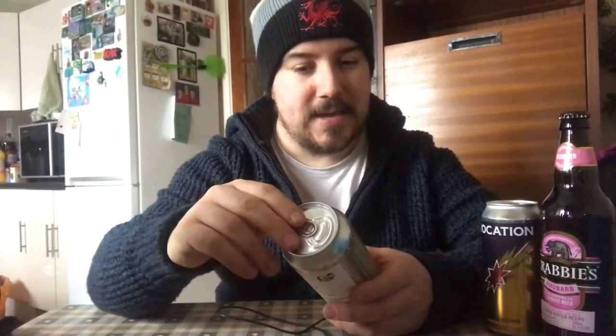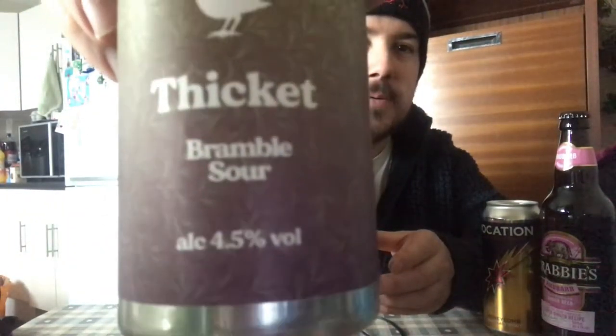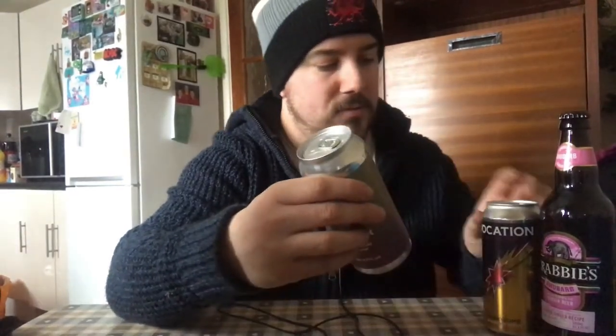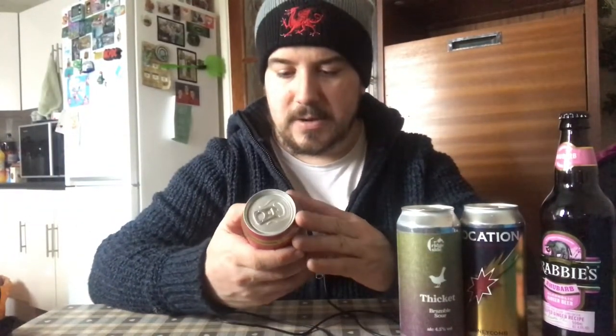I almost didn't pick this up, but I thought since I'm here — and I don't usually go to Sainsbury's — you should go to all the supermarkets because they do different versions and flavours of beers. I've not tried any Ridgeside before, but this is Thicket Bramble Sour at 4.5 percent. I quite like sours, even though they're more into alcopop territory. It's proper old school — you can tell it's just a label put on a silver can, so it's got that indie feeling to it.